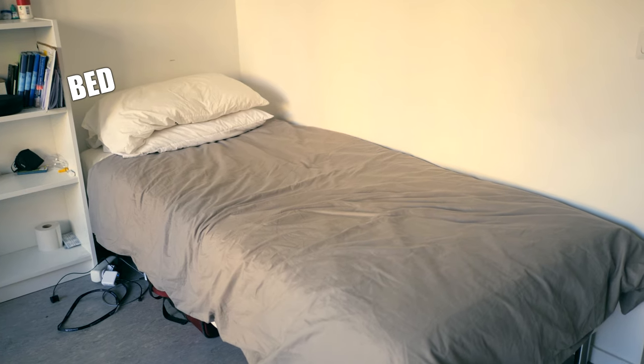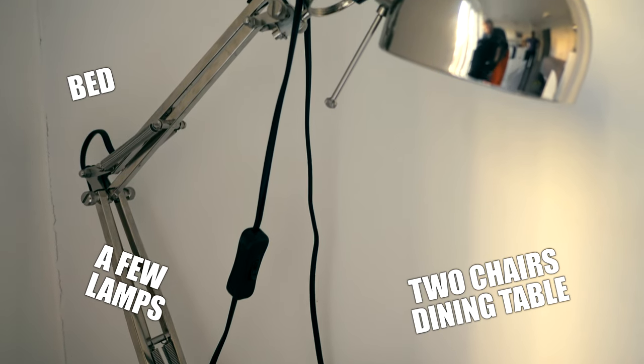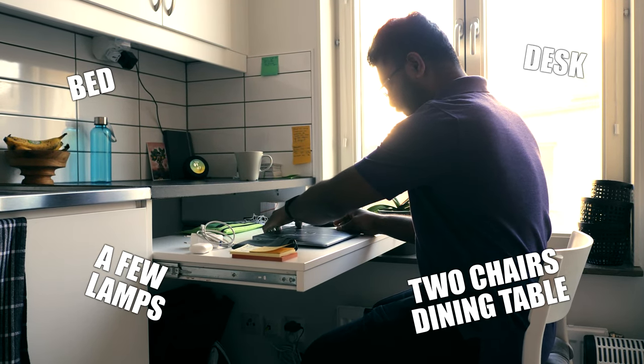The bed, two chairs, and the dining table along with a few lamps and a desk were already provided to me, so honestly the first day I picked up my keys I already felt at home. That's definitely something I was looking forward to.